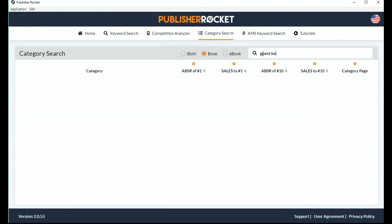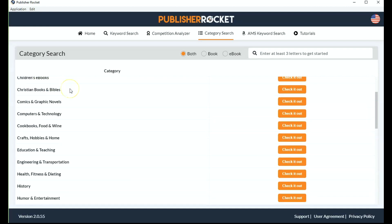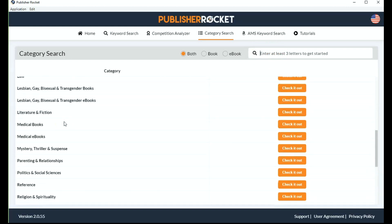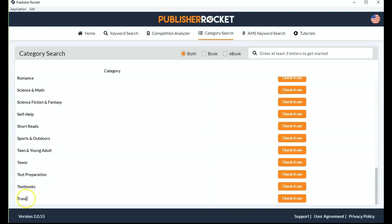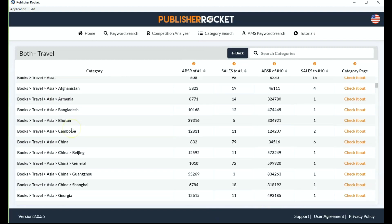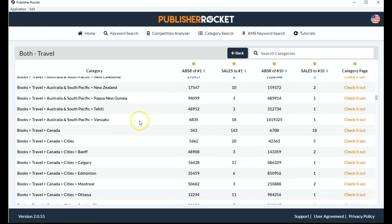Let's type in our guest book keyword — and nothing happens. If this happens to you, that means there isn't a browse path for this category, and you have to go about it slightly differently. You can search under category search using the drop-down. So this is what I would do when my category doesn't come up — I go to the drop-down and find something to do with travel, holidays, vacations, anything like that. Here we have the travel category; I click on that and get more options to choose from. This is a roundabout way of finding your category, but it's still a lot easier than looking on Amazon.